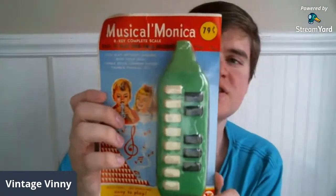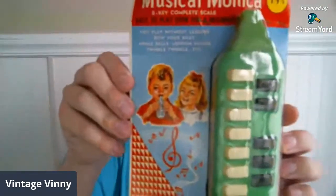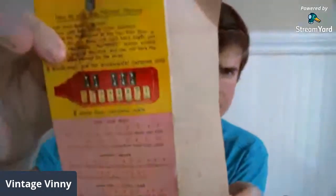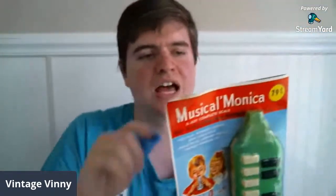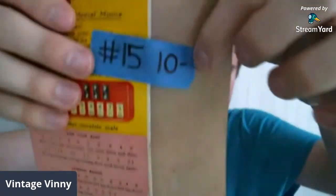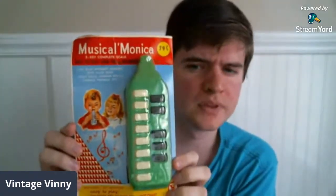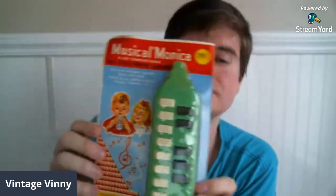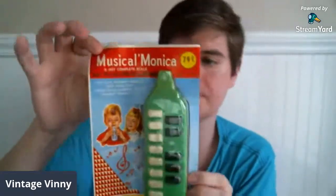This came in a box of stuff I bought a while ago. It's just a new old stock musical harmonica toy. The box is a little messed up, but the image on the packaging is still really cool. It doesn't move for a lot on eBay, so I'm selling it here — $10, number 15. It'd be really cool in a vintage toy display or if you have a Woolworths display.